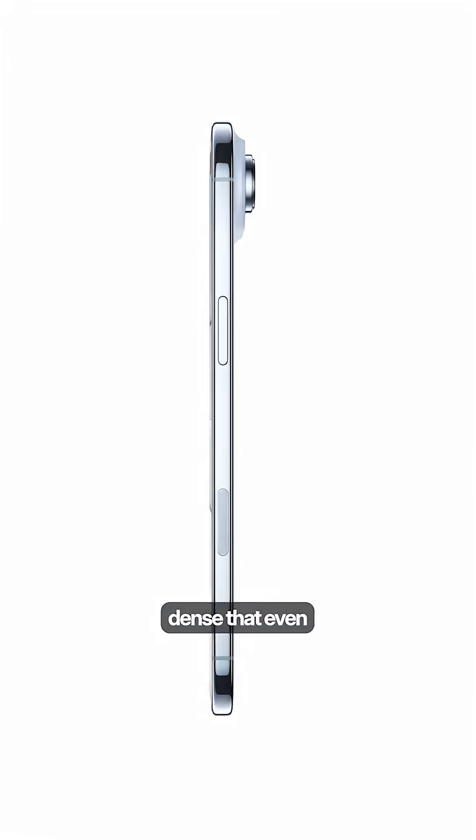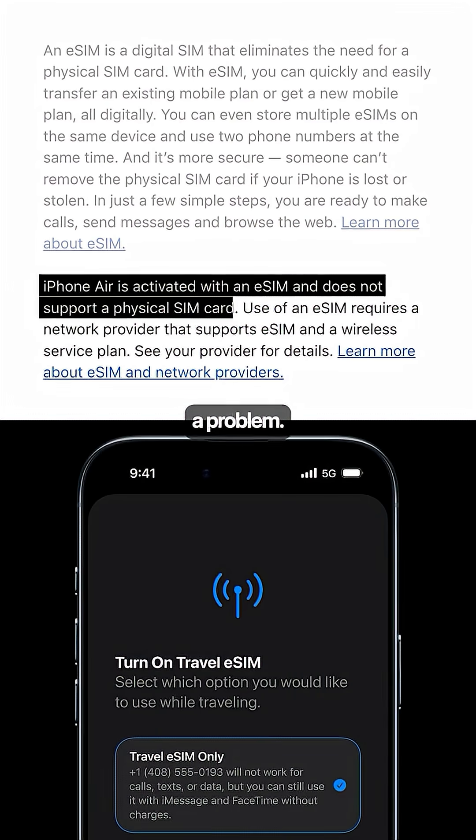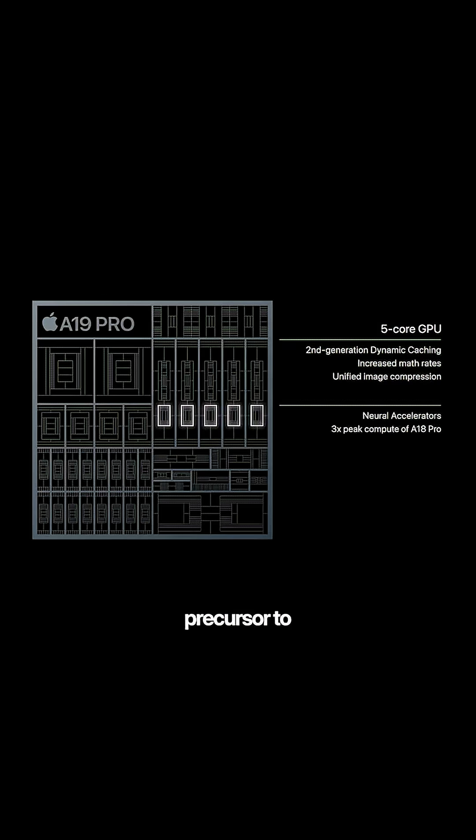The design is so thin and dense that even the physical SIM card has been a problem. But why does it matter? Because the precursor to every major innovation has always been miniaturization.